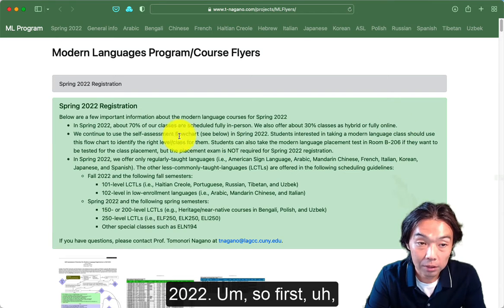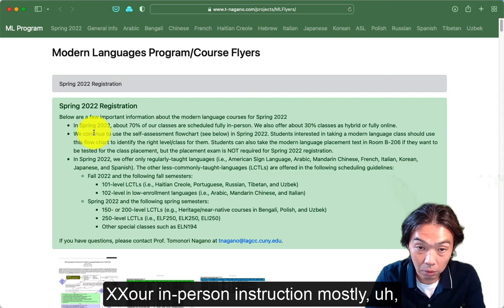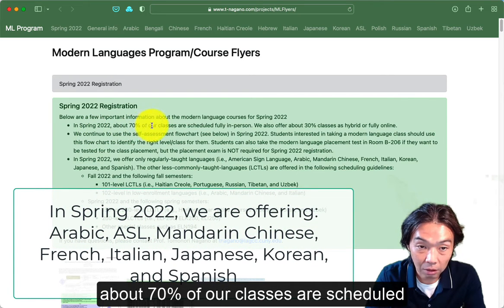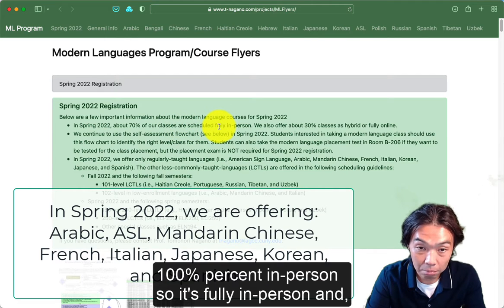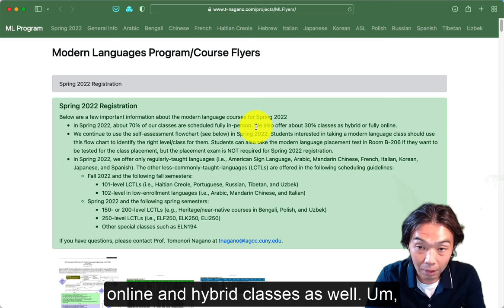In Spring 2022, we are planning to resume our in-person instructions mostly. About 70% of our classes are scheduled 100% in person. We also offer some online and hybrid classes as well.